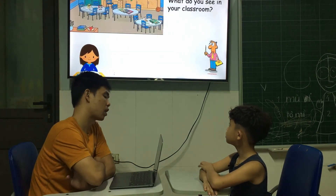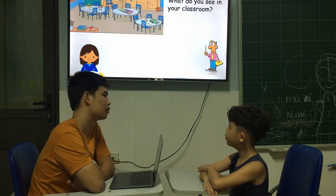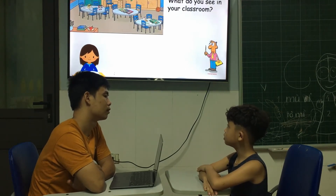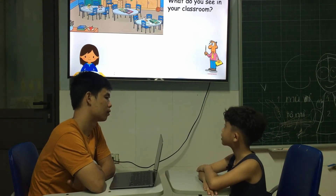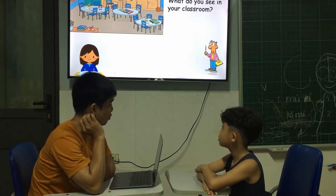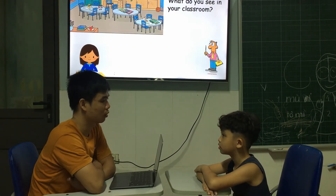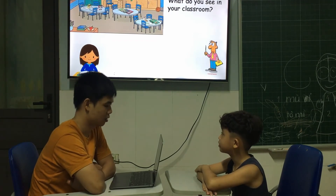And so when you come to your classroom, what do you see? Apple, pool, tray, day. So when you come to your classroom, do you see a clock? Yes. Yeah. Yes. Very good.